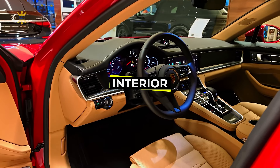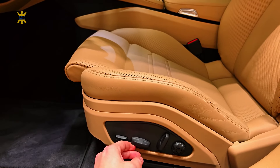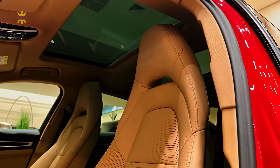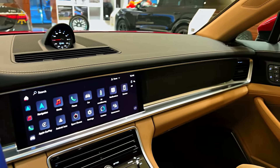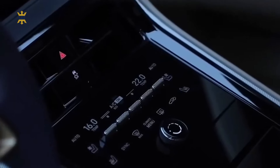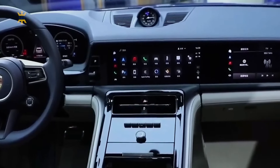The interior exudes a sporty ambiance reminiscent of a high-end gym, sans the lingering scent of perspiration. All four seats provide snug support around corners, with the expansive central tunnel adding to the cocooned sensation. Crafted with premium materials akin to those found in Audi, BMW, or Mercedes vehicles, the cabin boasts a wide dashboard and distinctive design, elevating it above its counterparts. A departure from the fully digital trend, the driver's display features a physical rev-counter dial, invoking a pleasingly retro vibe for some, while others may perceive it as low-tech.